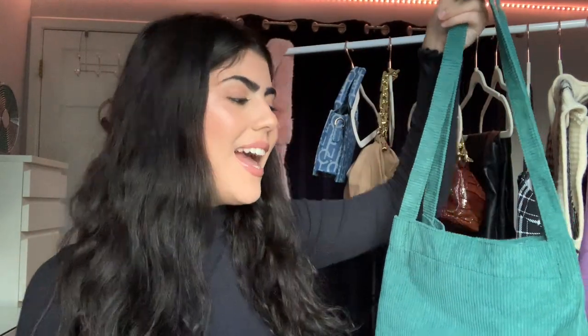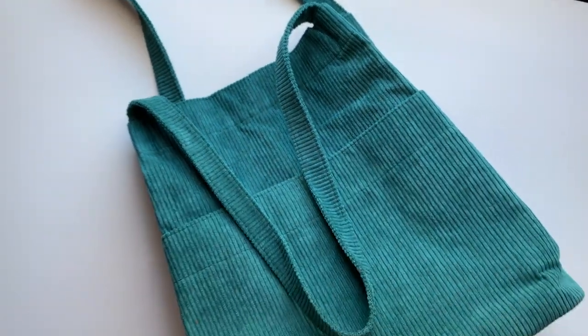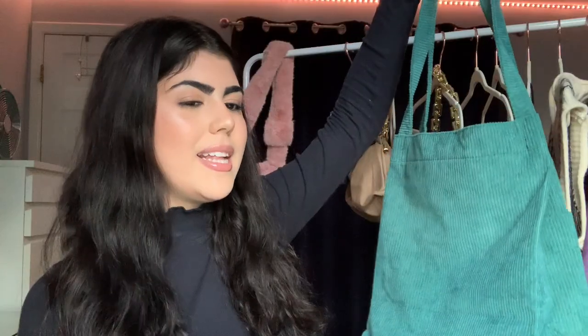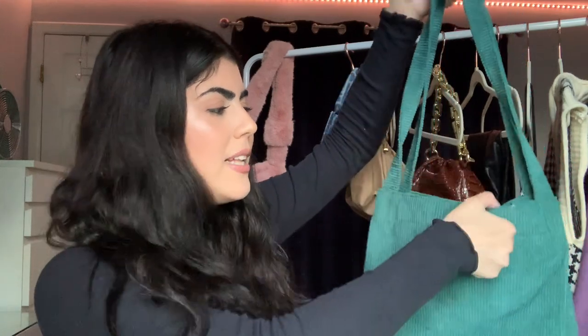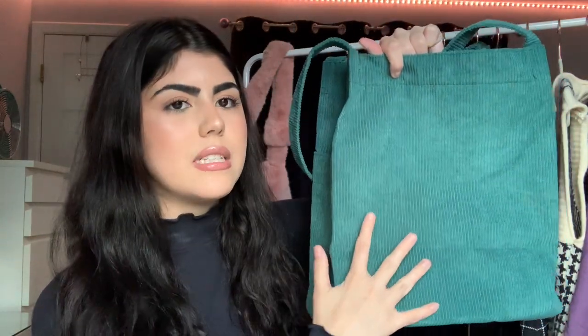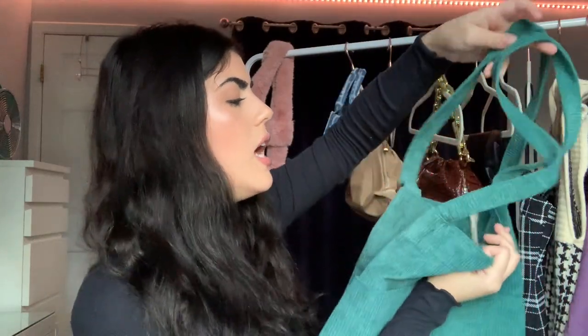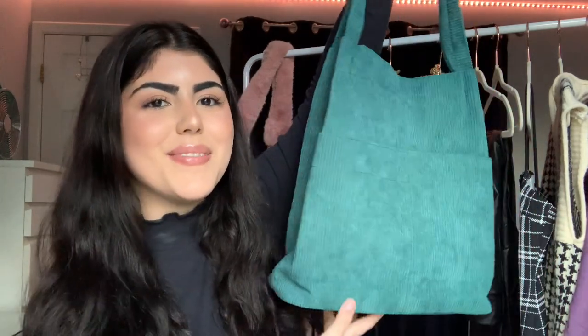The last bag I got from Shein — I have wanted a bag this color for a while, and a tote as well. One of my new favorite colors, especially for winter, is emerald green. On the website it looked a little bit darker; in person it's not as dark, but I still love it. I just love this type of green — it's not like grass green, it's a bit of a darker green. I've been wanting a tote for a while and this is huge. This is definitely the biggest bag I have. In the back there are two pockets, and there's also another pocket inside with a little bag inside. I'm so excited to wear her.